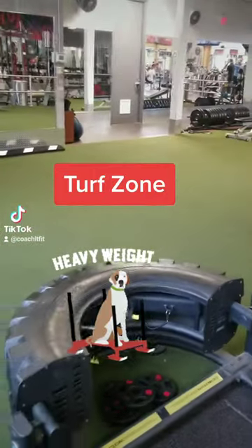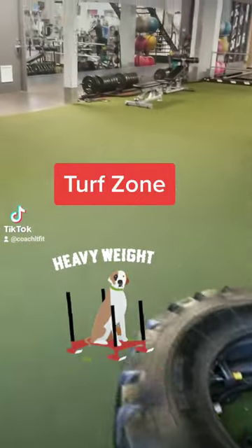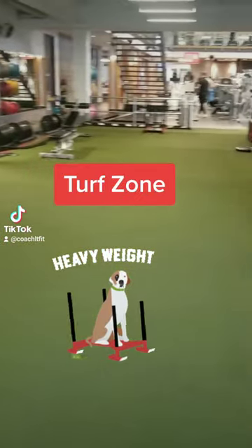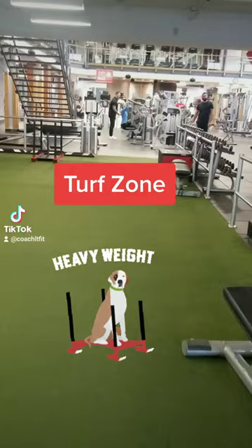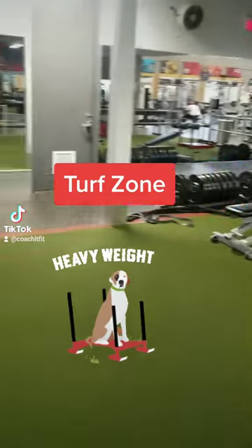Right here at Good Life Fitness. I love this turf area that we have here. We have a tire right here, we have a sled over here, and we have a lot of just open space. I love teaching classes here because I have plenty of things I can help people with, but I have all this turf space where I can get the group on the turf and do all types of fun stuff.